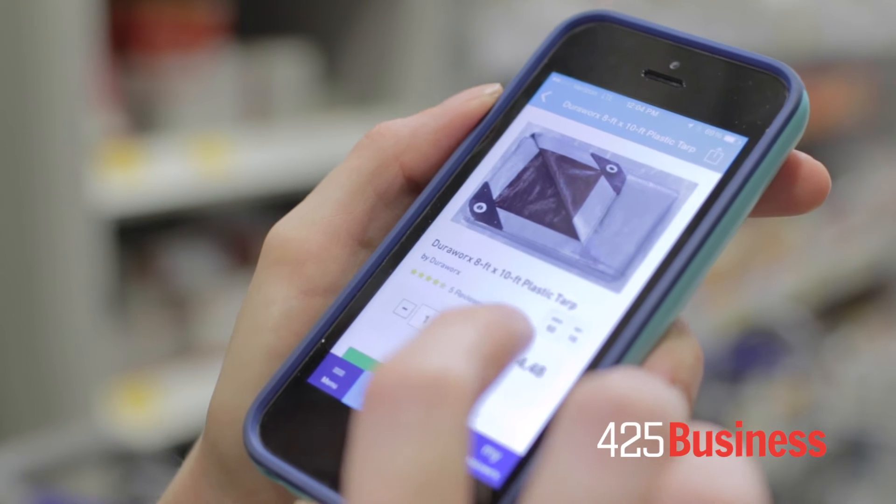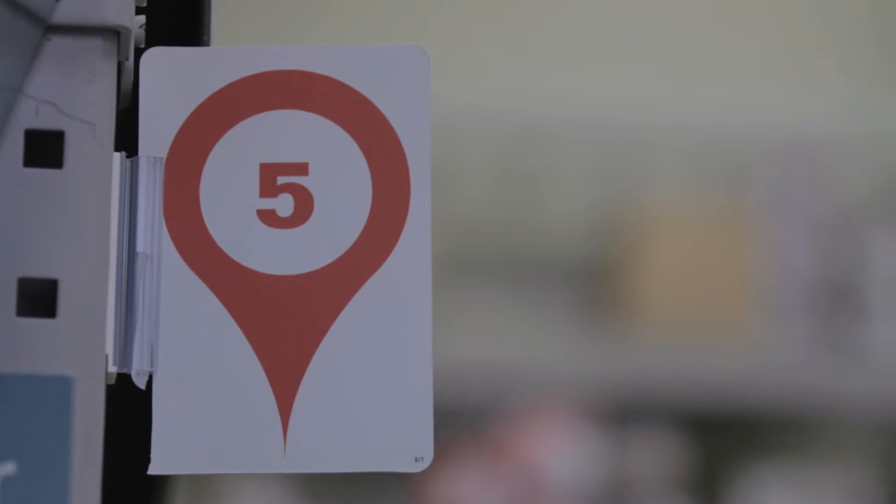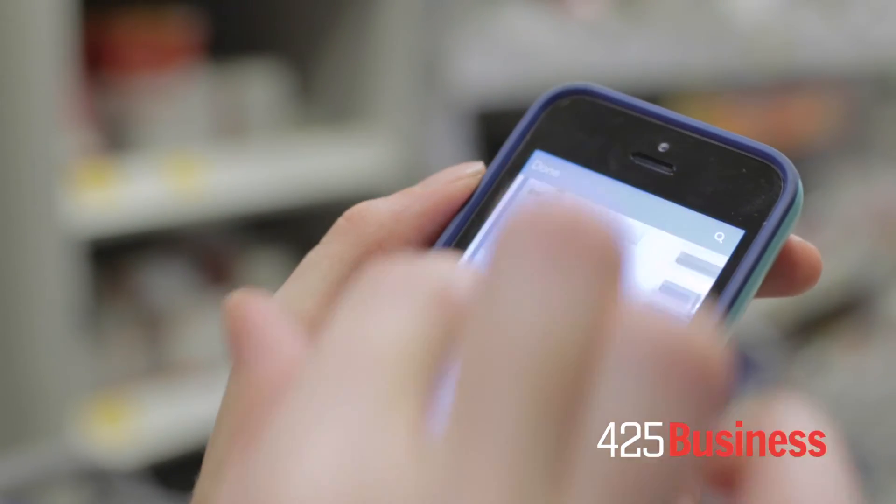I can see the aisle and bay number here — the bay's shelf — and I can click on the map to see exactly where this is in the store and even zoom in a little bit.